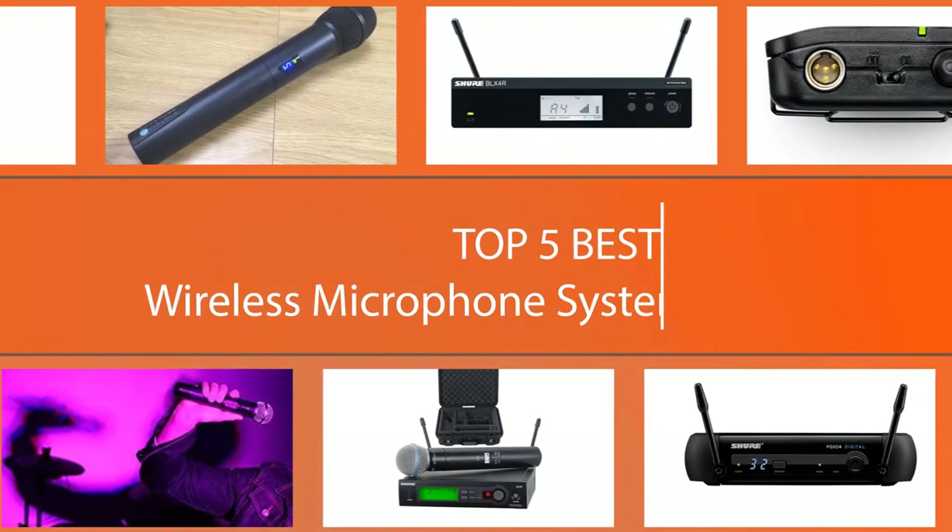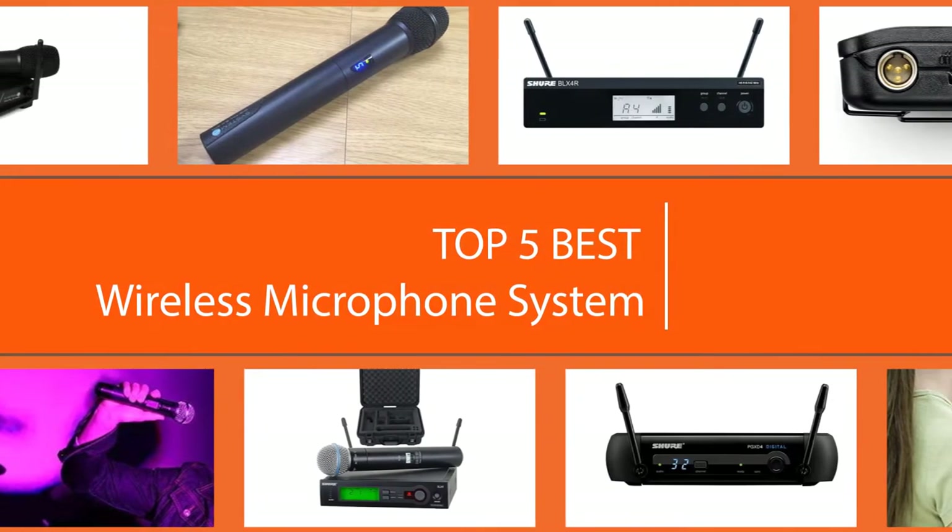Let's have a look at the best wireless microphones currently available and find the perfect one for you.